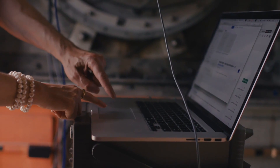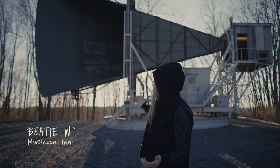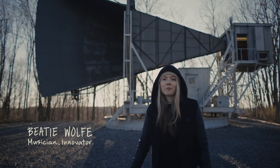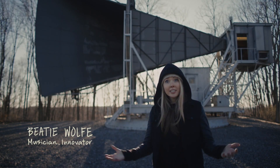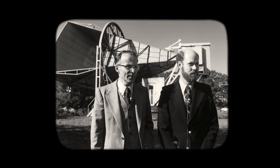Should we do it together? One, two, three. So here we are, we're in front of the Homdell horn antenna, which was used to prove the validity of the Big Bang Theory and won the scientist a Nobel Prize.